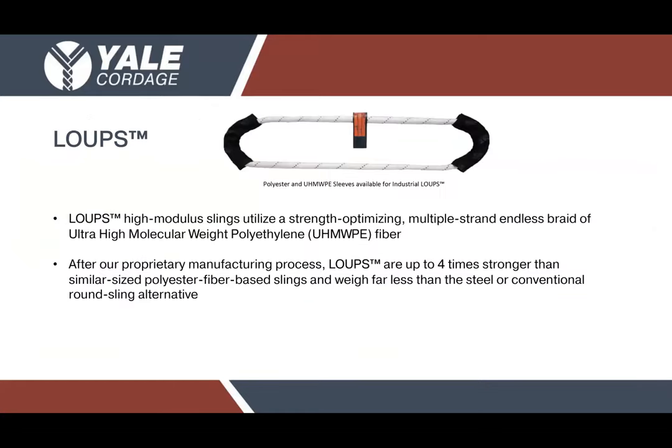Now we're going to look at something a bit more familiar — our loops and industrial loops manufactured at Yale. These are a familiar sight to most people; they are, in a sense, an endless sling or round sling. What they do differently from the competition is achieve extremely high ratings and capacity with a small diameter. These loops are made with a proprietary in-house process utilizing multiple strand endless braids of our HMPE fibers, and using high molecular weight polyethylene fiber we're able to get very high strength ratings — upwards of 5 million pound capacity in vertical lifts.